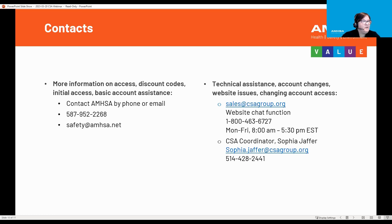For more information or any access on discount codes, initial access, or basic account assistance, you can contact AMSA by phone at 587-952-2268 or email us at safety@AMSA.net, and anyone from our client success team will be able to assist you. If you have technical issues, account changes, website issues, or need to change account access, you will need to go directly to CSA themselves.